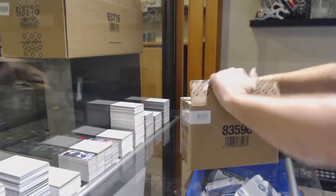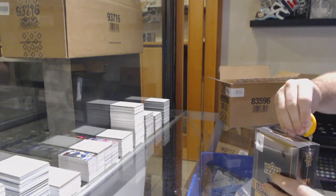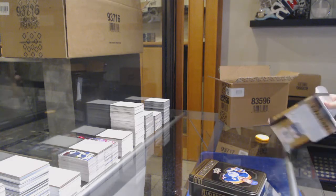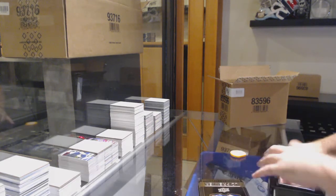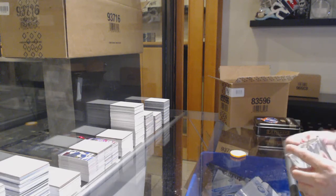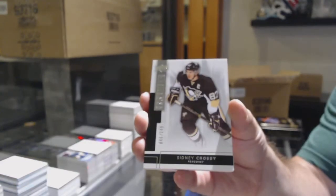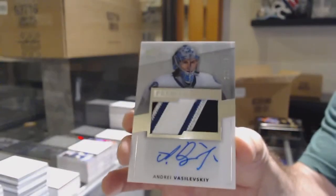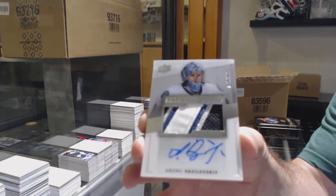Starting off CNC break number eleven thousand six hundred and seventy, we have the Premiere Five box break. We've got a $2.49 Sidney Crosby for the Penguins, and a $2.99 four-color rookie patch auto Andre Vasilevsky for the Tampa Bay Lightning.